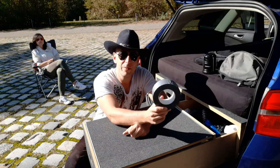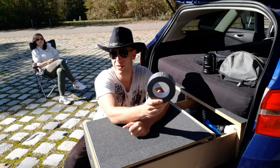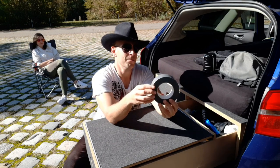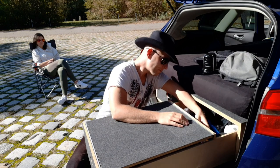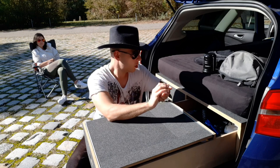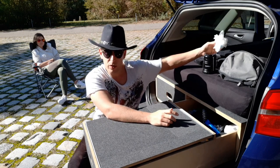Panzertape – das ultimative Reparaturwerkzeug. Damit kann man wirklich alles reparieren. Das ist unerlässlich für jeden Camper. Tüten kann man auch immer gebrauchen – Abfalltüten zum Beispiel.